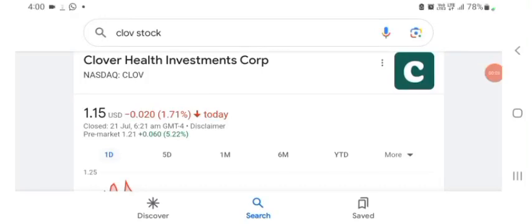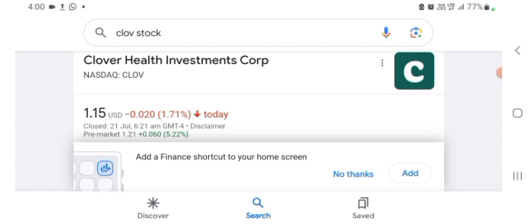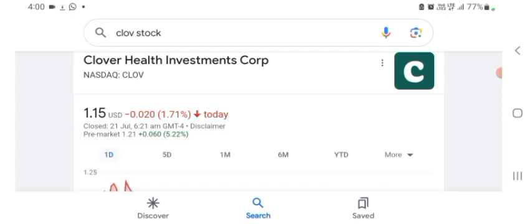Hello guys, welcome back to my YouTube channel. In this video we are going to talk about Clover Health investment stock. I am going to take a look at the fundamentals of the company and also take a look at the chart of the company, just to see how this company is doing so you know it's worth your risk of investing. Anyways guys, let's go to the profile first — I don't really know what they do so I am going to write the profile here and just take a look at what they do.